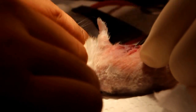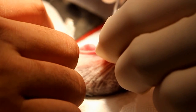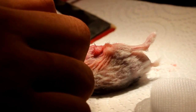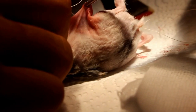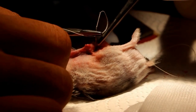Anaesthesia used was Zolatil 50 administered by IM injection. 4-0 absorbable sutures were used to close the wound.